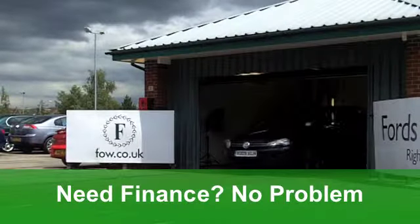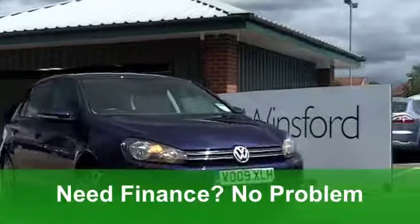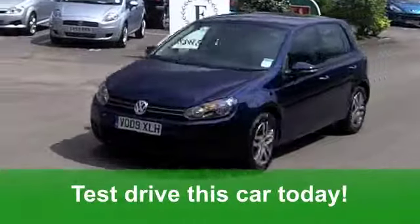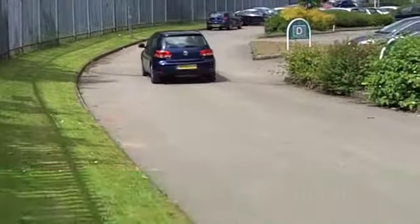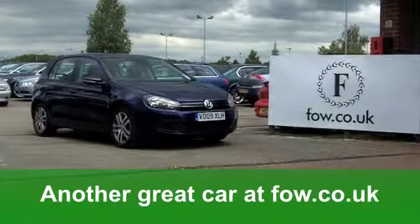You get all the usual refinements, like central locking, airbags and a CD player. If you need finance, that's no problem — just ask and we'll be pleased to arrange it for you. Fancy a test drive? No problem either. Ring and reserve for 48 hours with no obligation. It's another great car waiting for you to discover at Fords of Winsford.